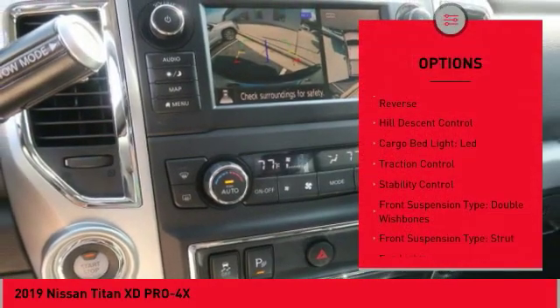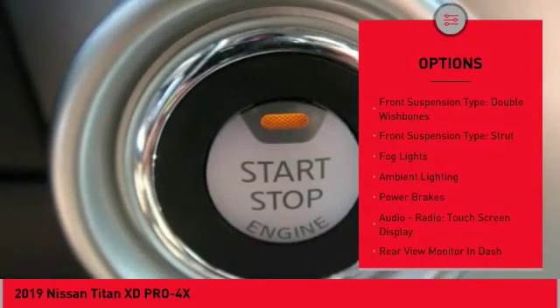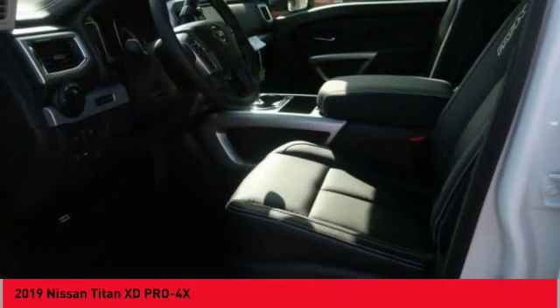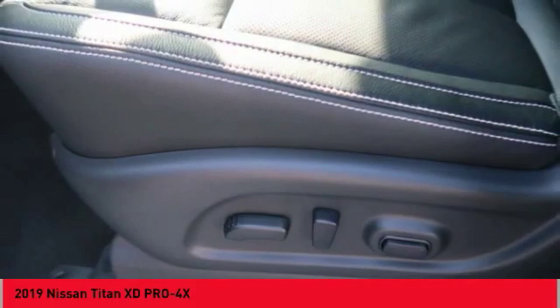Power windows with safety reverse, hill descent control, cargo bed light, LED, traction control, stability control, front suspension type: double wishbones, front suspension type: strut, fog lights, ambient lighting, power brakes.